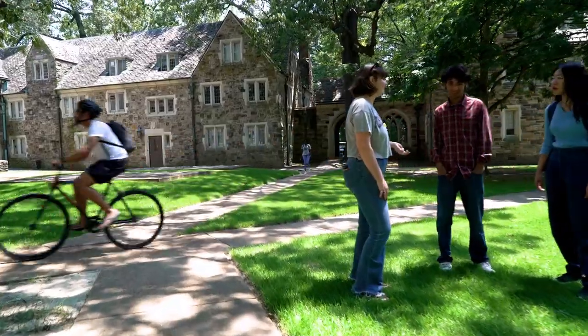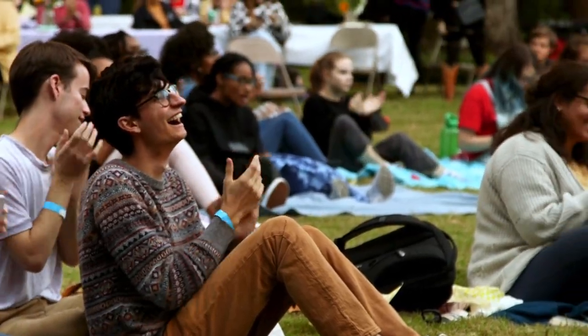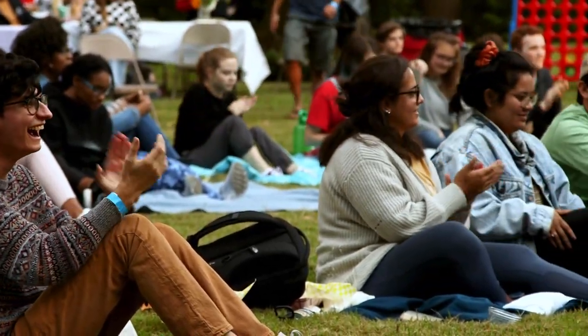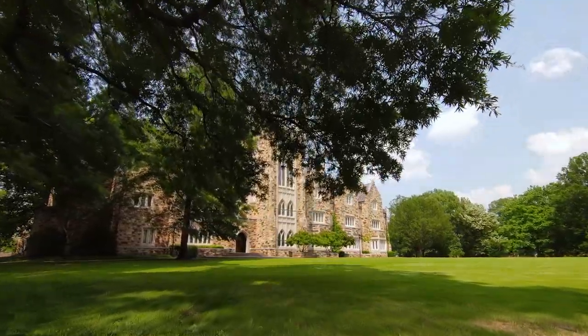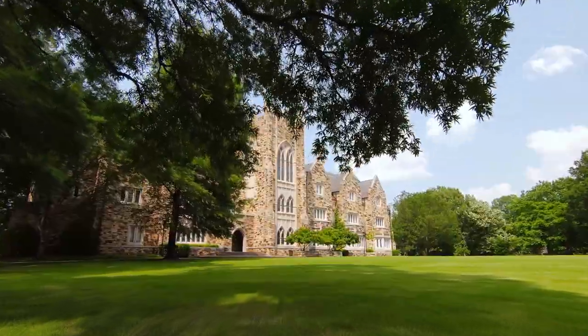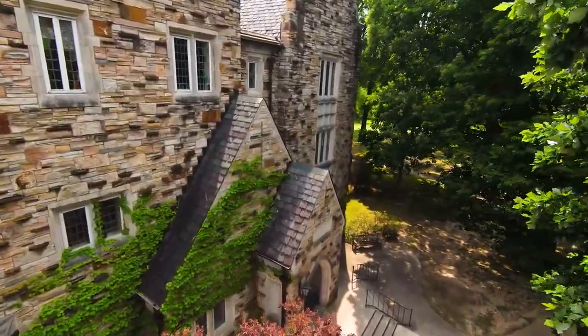Everything students need on campus will be a short walk or bike from their dorm, and there are plenty of green spaces for students to relax, socialize, and enjoy outdoor activities. The beautiful trees shading roads on campus have received the highest designation granted by the Tennessee Urban Forestry Council, a class four arboretum.